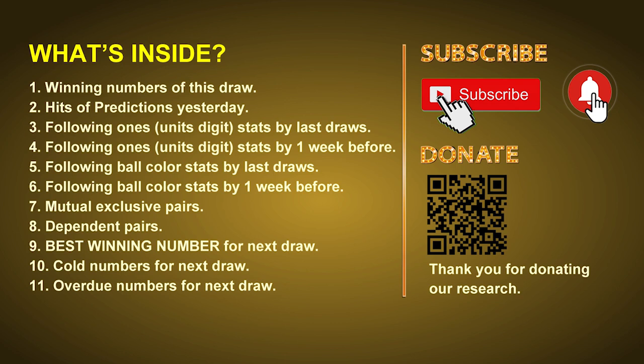In this video we will tell you the draw result today and review hits of predictions we made yesterday if there's any. Then we will do some math for you: find out the best ones, best ball color, and even best winning numbers for next draw. After that, we will give you some tips on mutual exclusive pairs, dependent pairs, cold numbers, and overdue numbers for next draw.